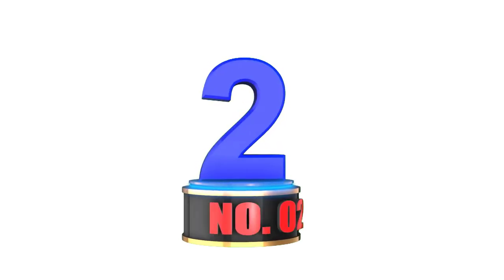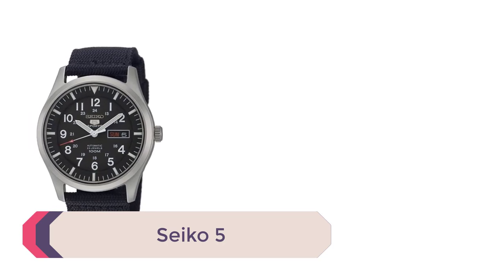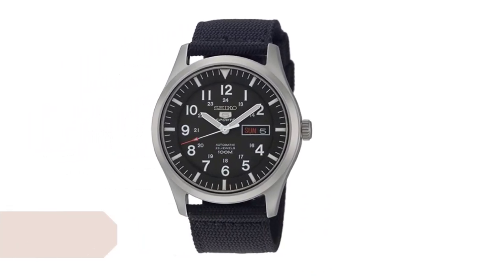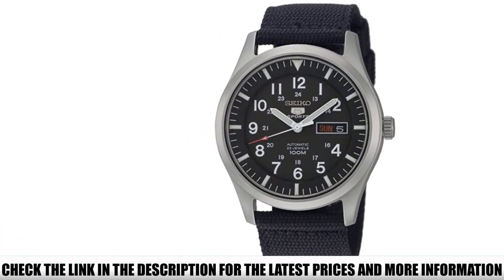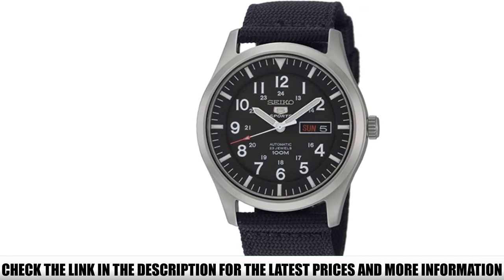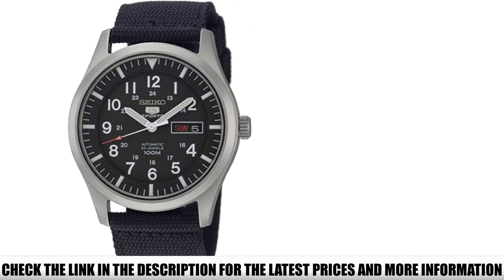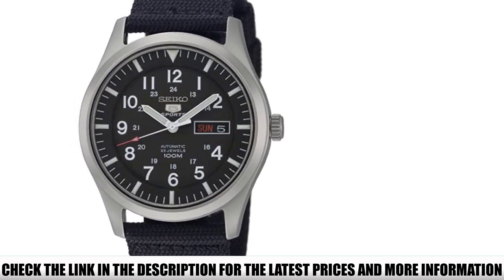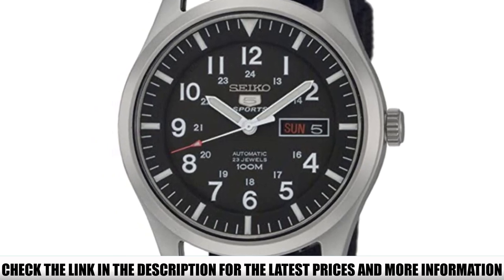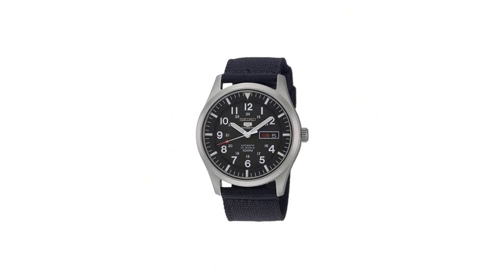Number 2: Seiko 5. This model is an excellent example of the modern transition in field watches. Seiko designed this automatic model with close resemblance to the design and structure of the original A11 and A18. The watch comes with a stainless steel frame for durability and a 42mm oversized face. The Seiko 5 Sports Automatic is a great choice for active people that need a minimalist and functional watch. The blue nylon band is fashionable, allowing dressing up or dressing down.